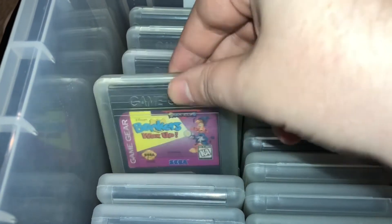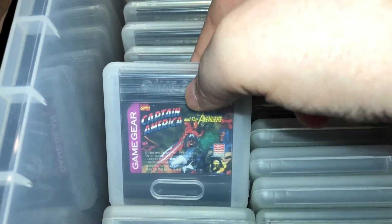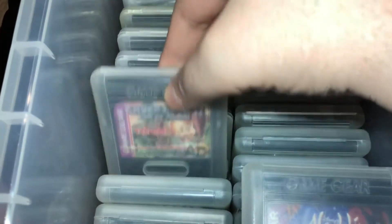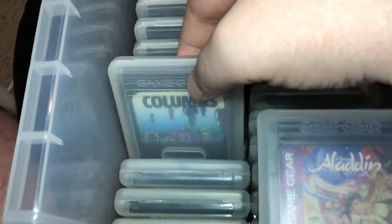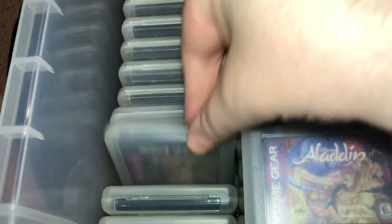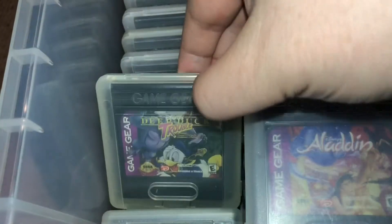Beavis and Butthead I already had. Bonkers Wax Up was new. Some of these you'll be able to tell came from the same lot because they have AD written on them. Captain America and the Avengers is a new one. Chicago Syndicate — you can see what I mean here about AD. Chuck Rock 1 I already had. Chuck Rock 2 was brand new, so nice to have the sequel at long last. Columns I've had since almost day one. Cutthroat Island was new. And Deep Duck Trouble I've had for a long time. Dragon the Bruce Lee Story — that was new.